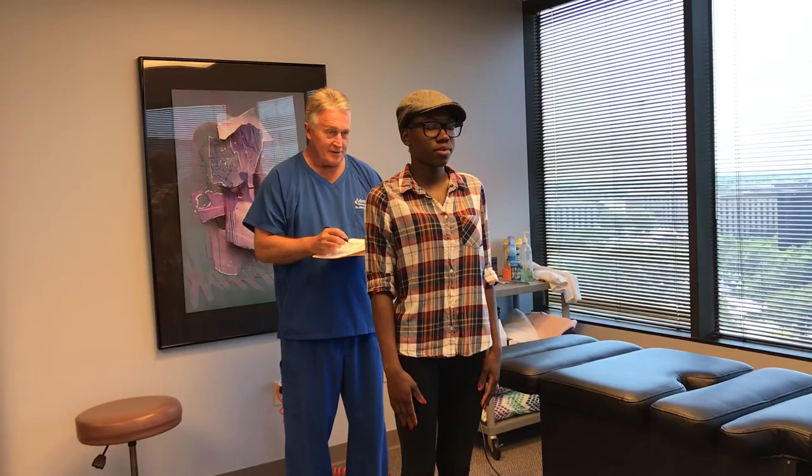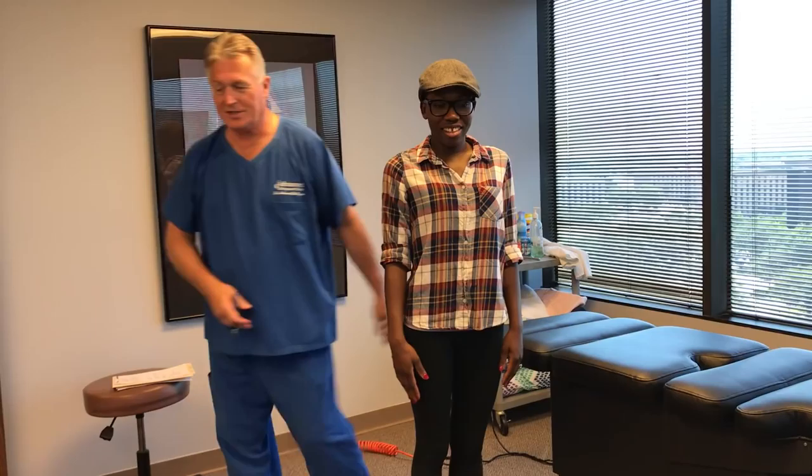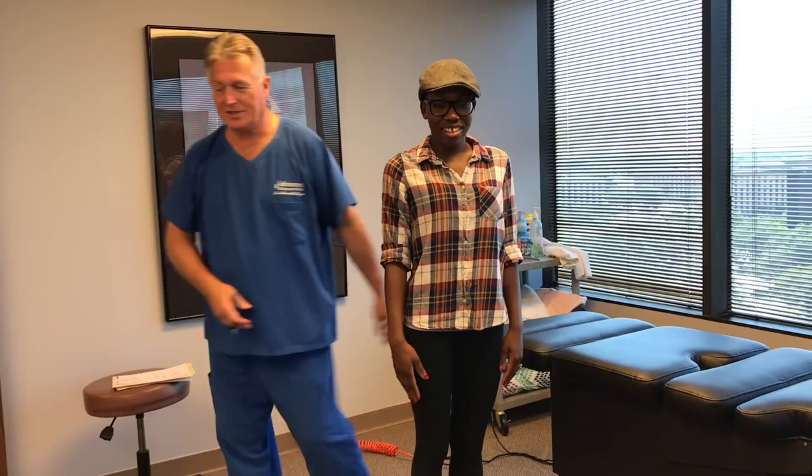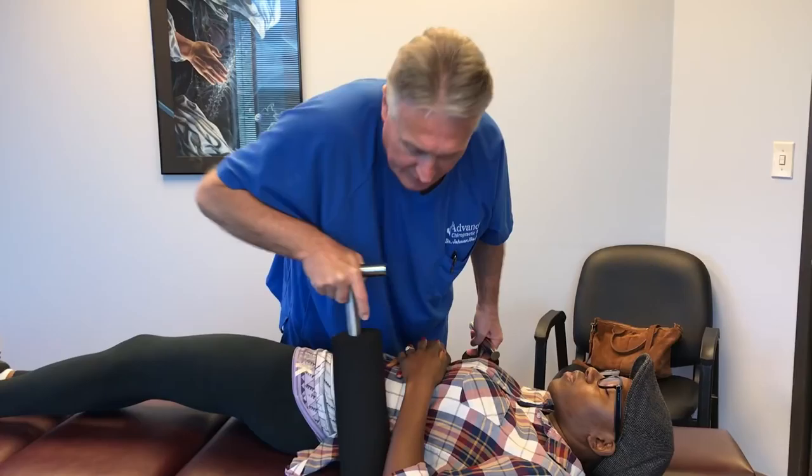Let's have you close your eyes and bend your head forward and backwards, then neutral. Most people, when we ask them what they like most about Advanced Chiropractic Relief, they say Renee. She's sweet — she's the best. So you're a little bit rotated. You've been sleeping on your side again, huh? Yes.